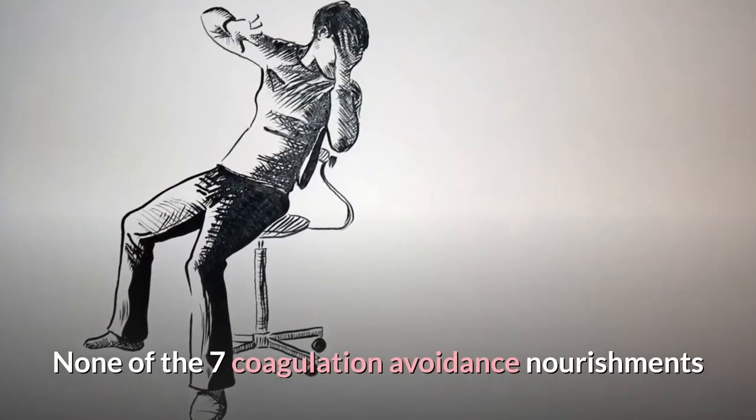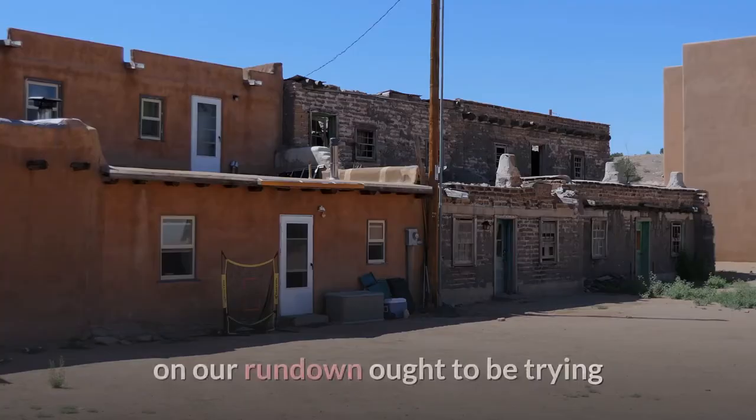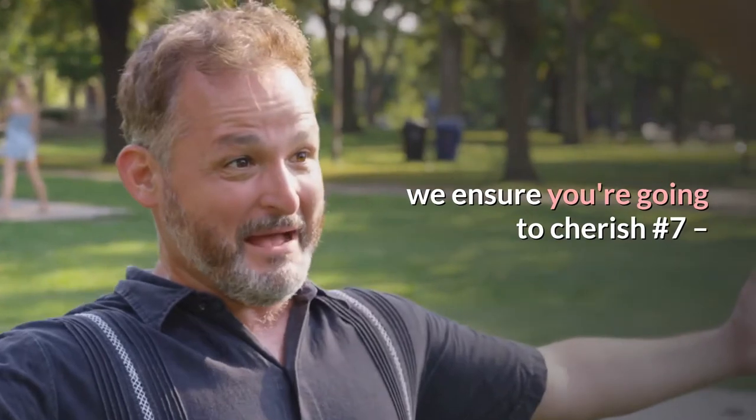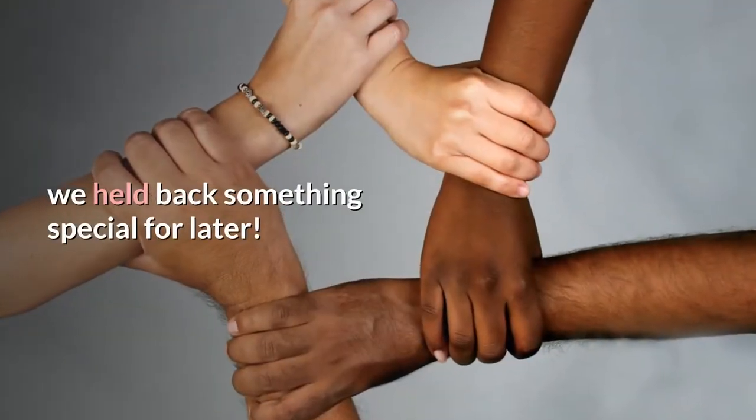None of the 7 clot prevention foods on our list should be hard to add to your diet. In fact, we guarantee you're going to love number 7 — we saved the best for last.